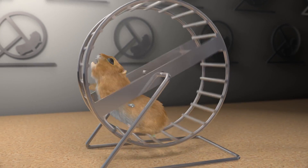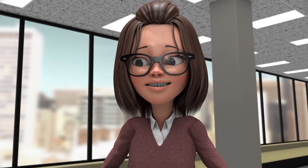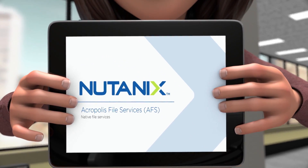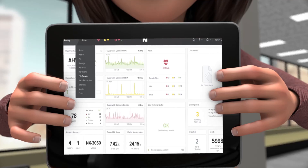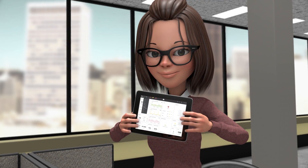Even the company mascot wasn't happy. But then the newest member of the team suggested another approach: Nutanix AFS. She explained how AFS is an integrated part of the Nutanix Enterprise Cloud Platform and works to take complexity away from file storage by bringing together the best of NAS and file services on public cloud.